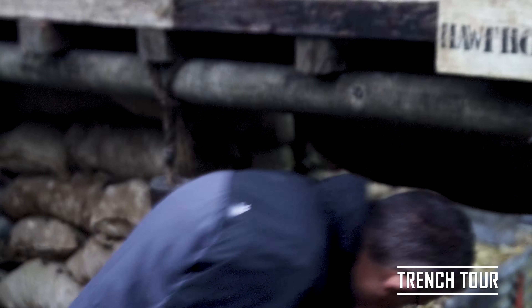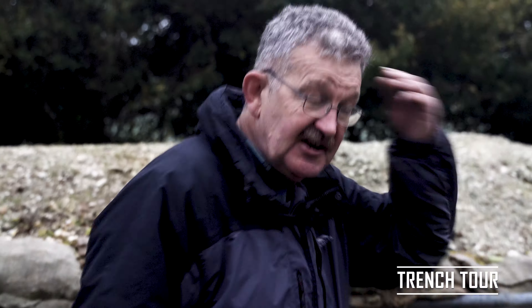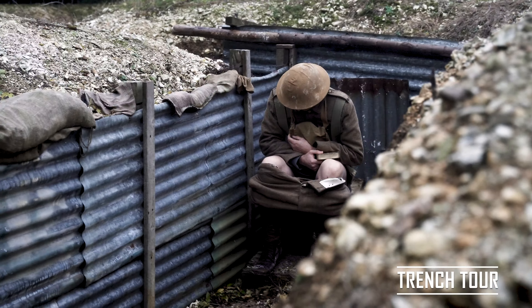Duck down — I don't have a helmet. And we come into an area here, and of course every trench has a latrine, and in this case it seems to be in use.